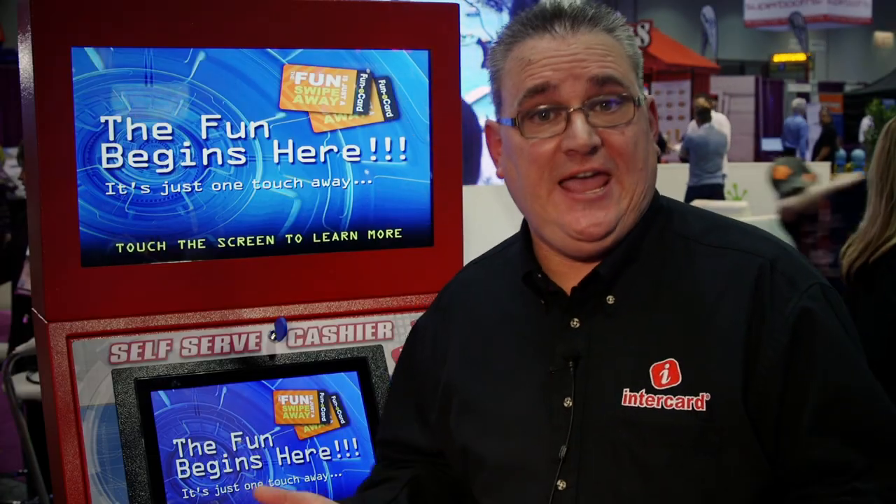The all-in-one teller is new for Intercard. It's made specifically for small locations, route operators, movie theaters, and different locations that may only have 10 to 30 games in their facility. We have this smaller choice for them.